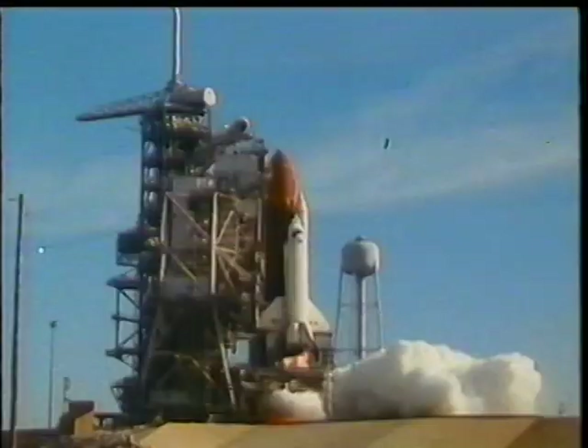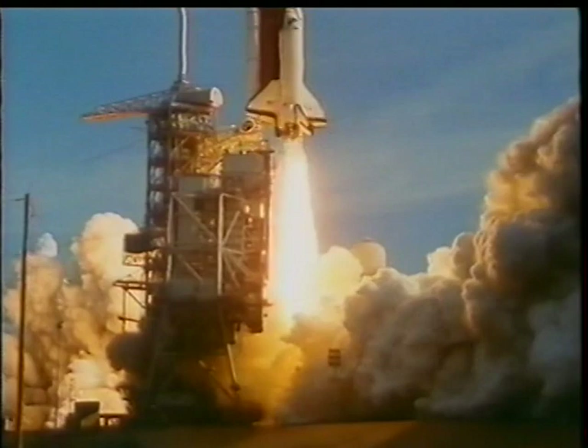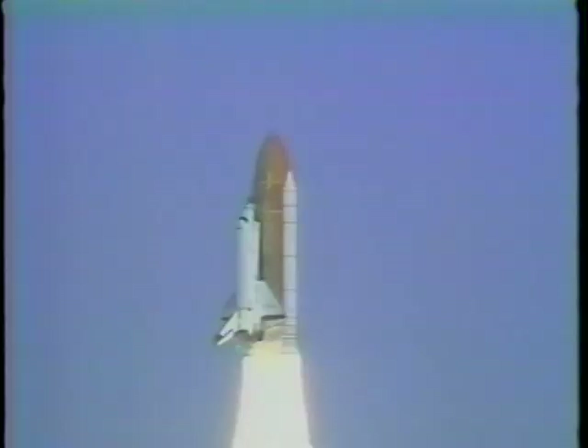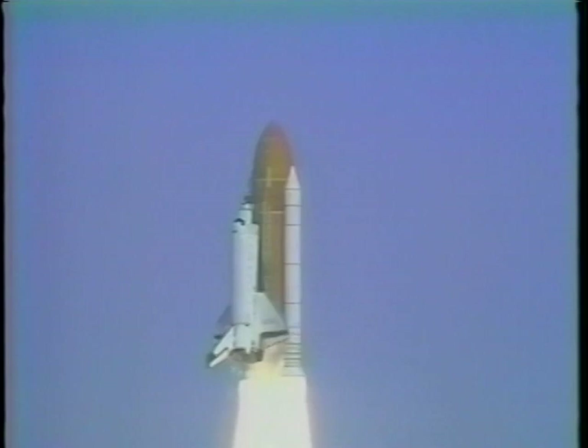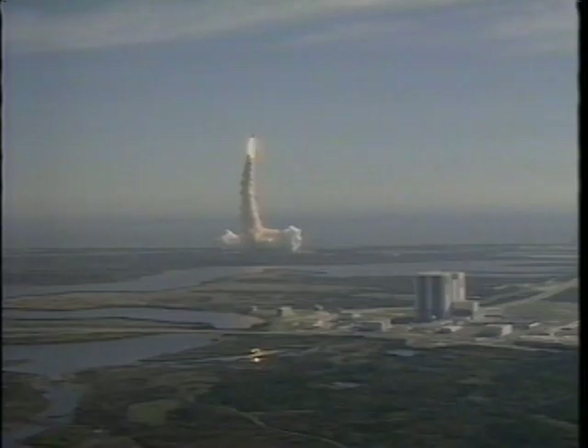From the inside, when the solids light off, we definitely know we're going somewhere. We don't know exactly where we're going, but we know we're going. It's a nice ride to get through there — there's a lot of vibration in the first stage. And it is really a tremendous kudo to all the people that make this work. To me, the most important part of the mission is the first eight and a half minutes, and it was flawless all the way up.